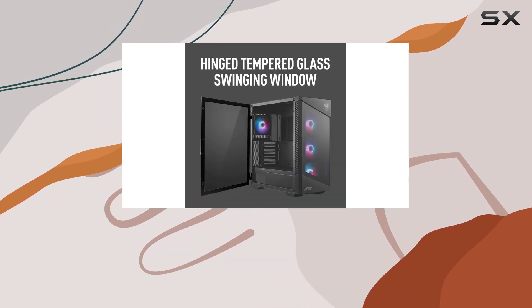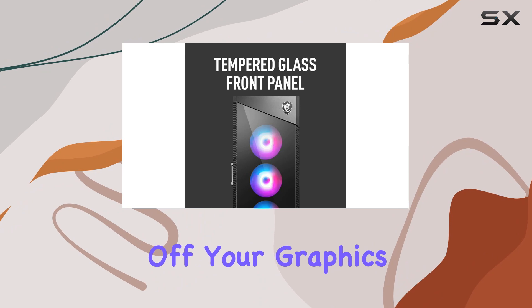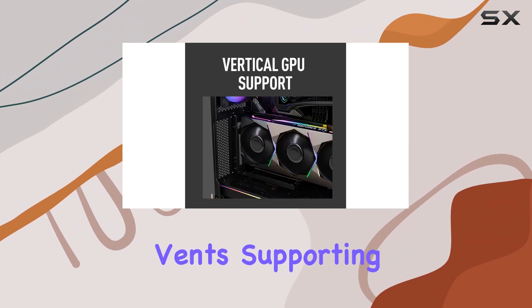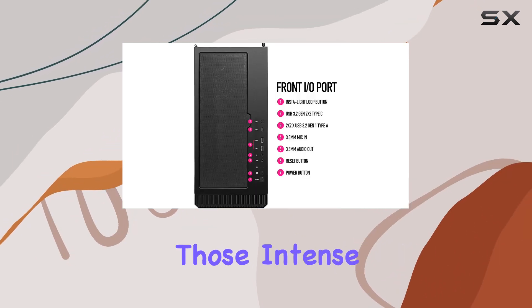But it's not just about looks — this case is packed with functionality too. The vertical GPU mount is a fantastic addition, allowing you to show off your graphics card in all its glory. Plus, with side air vents supporting up to two fans or a 240mm radiator, you can keep your system running cool even during those intense gaming sessions.